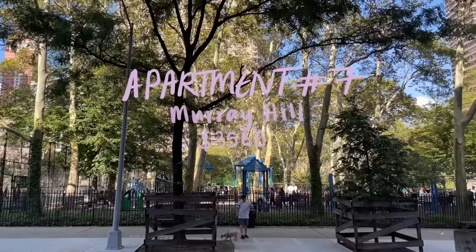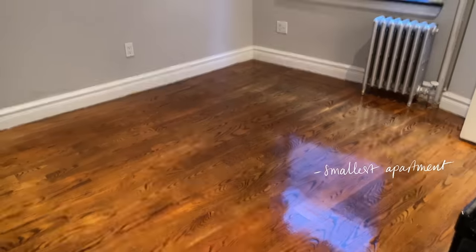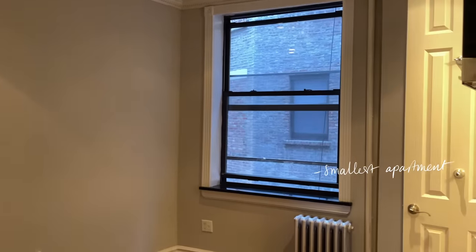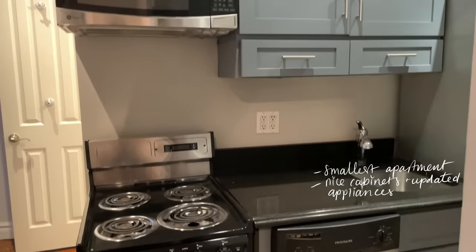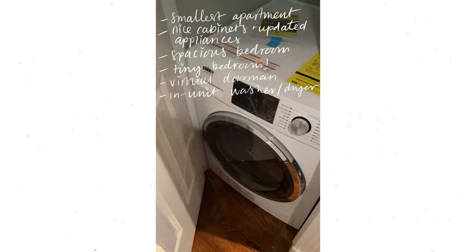The last apartment was in Murray Hill, a very nice distance to work, and about $3,500 to $3,600 in rent. This was the smallest apartment we saw on the tour by far, but the living room had enough space to fit my couch. The kitchen was small but had really nice cabinets and relatively updated appliances. The bathroom was surprisingly spacious with a window. The bedroom was just a little too small for me. It had a virtual doorman and in-unit washer and dryer. I did not apply for it — it was super tiny — but I loved that it gave me exactly what I expected from a New York City apartment.